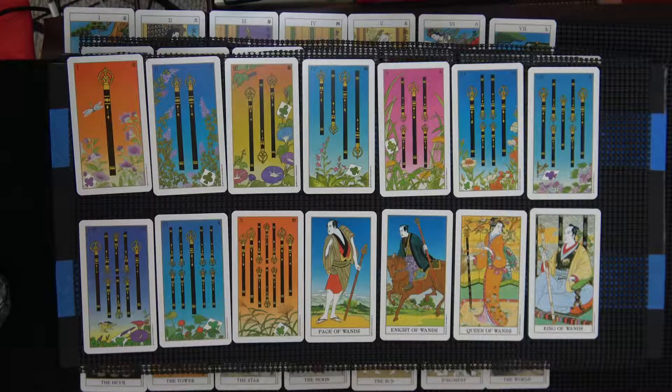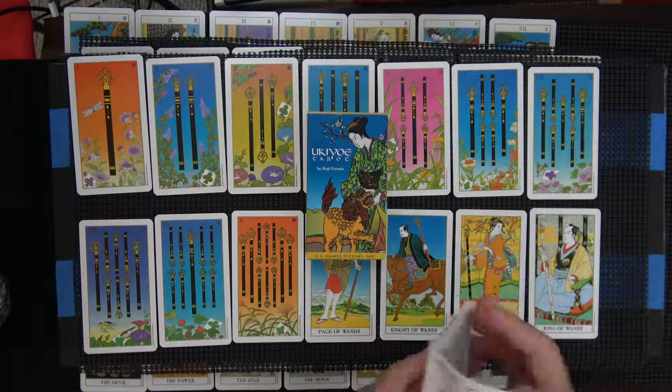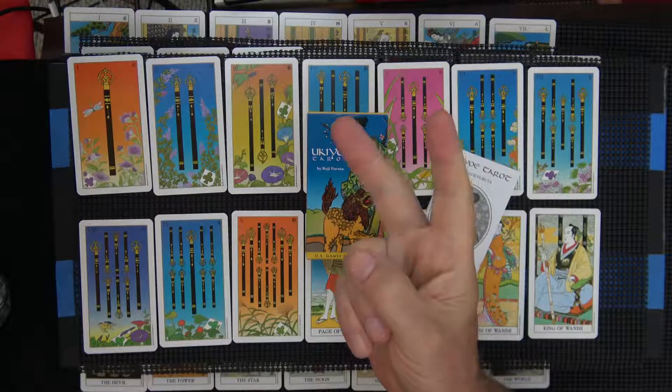Very nice. So I'm going to put this in there, and the little white book. And with that, I'll say peace. Peace.